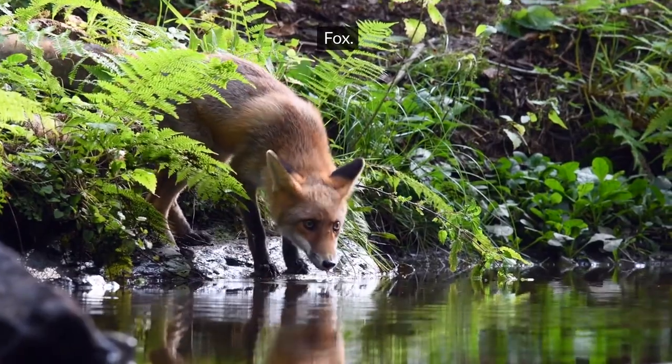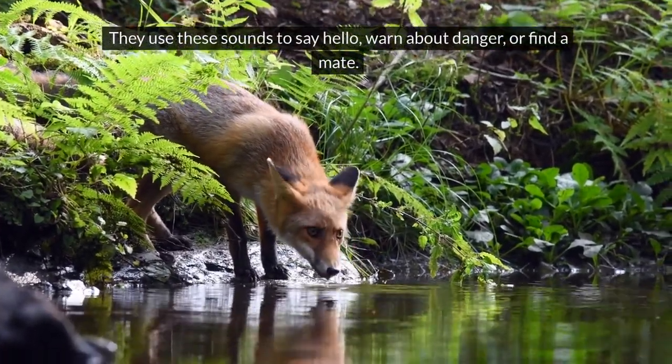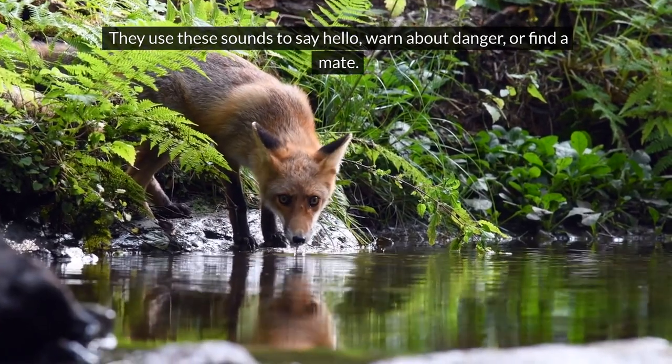Fox. Foxes can make lots of different sounds to talk to each other. They use these sounds to say hello, warn about danger, or find a mate.